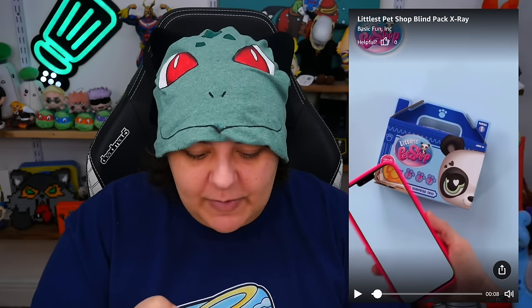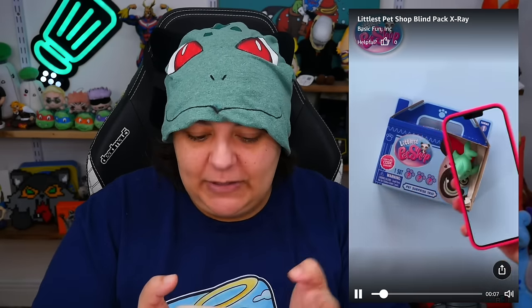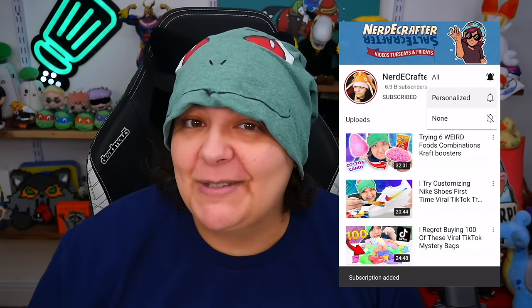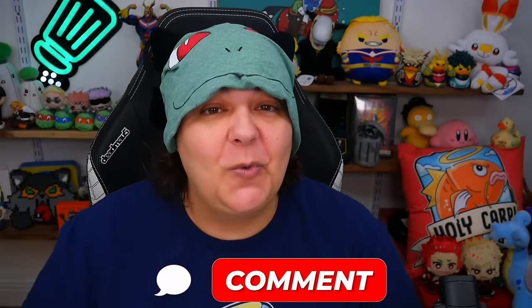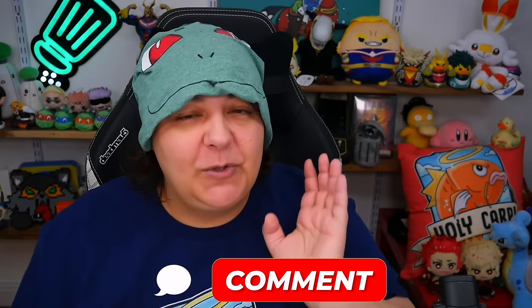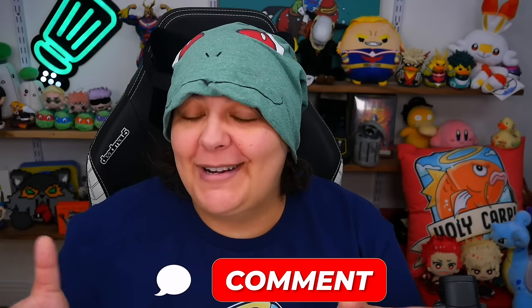I'm a little confused about this scene on Amazon because it looks like there's an x-ray app that lets you see inside the actual box. I don't know how real that is — I feel like it's fake because I can't seem to find the app anywhere. If anyone knows if this app actually exists, let me know in the comments. If you're new here, make sure to subscribe. Let me know in the comments what kind of animal you'd like to see in this set.